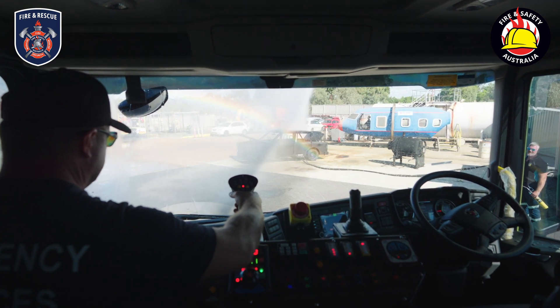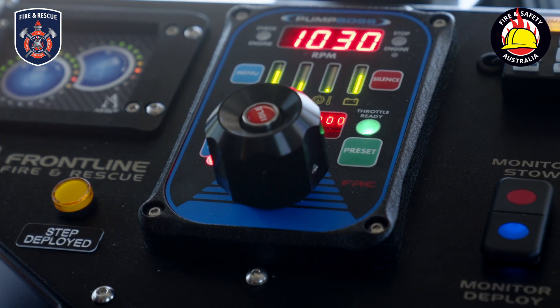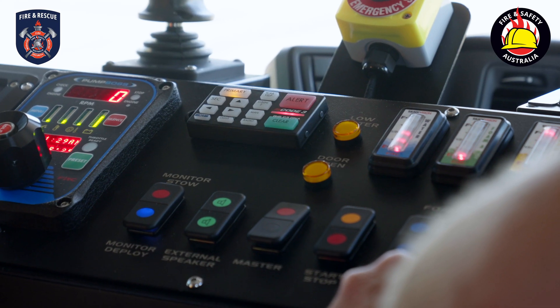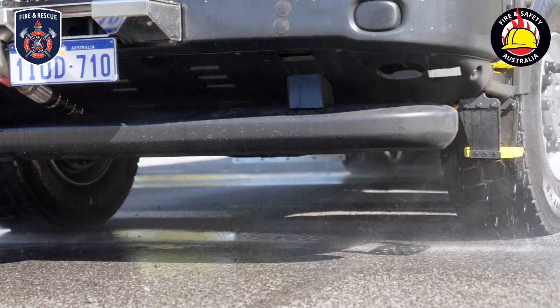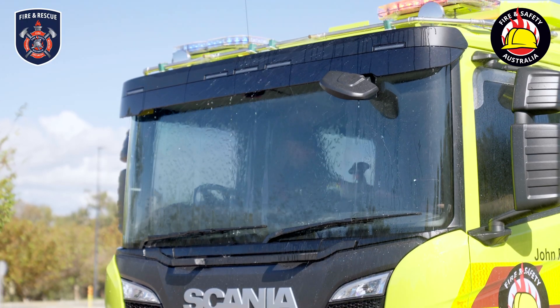Inside the cabin, the main control panel gives operators full command over the water and foam tank levels, pump controls, the throttle, and emergency warning systems. Additionally, underbody foam sprays and a windscreen water spray system provide extra layers of protection in hazardous situations.